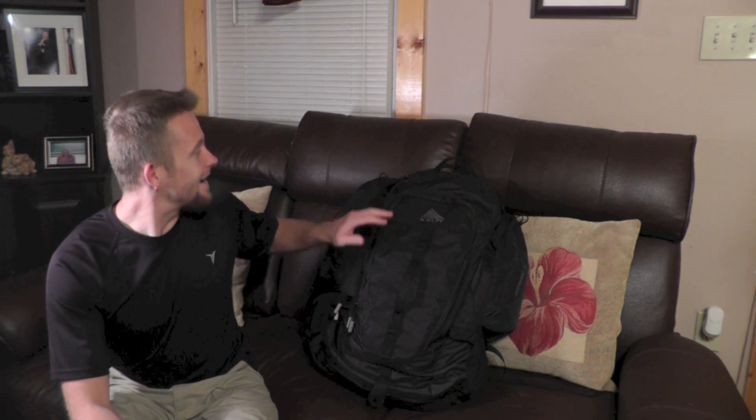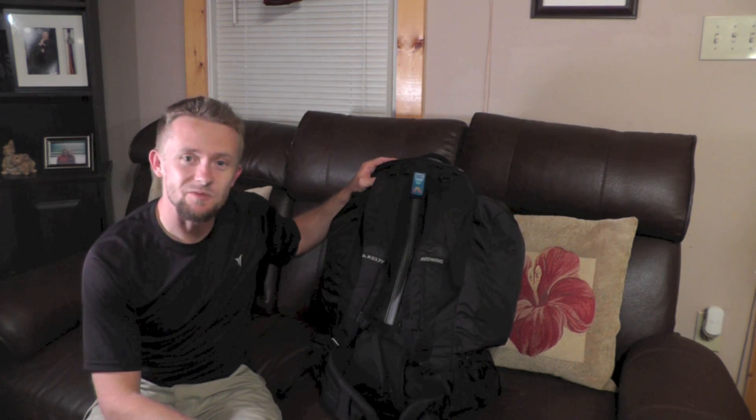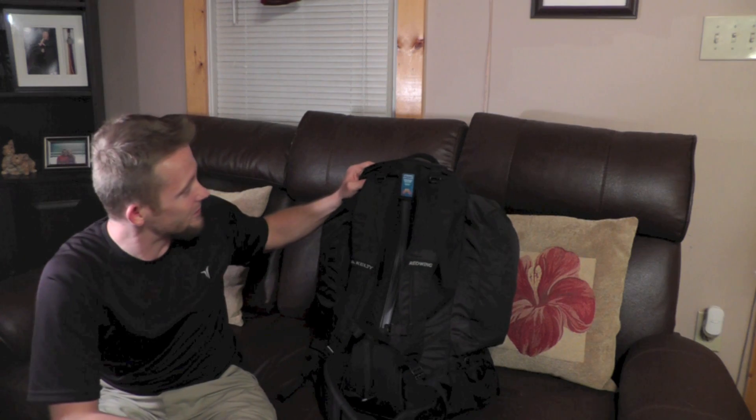So to start, we have the Red Wing 50 pack. This is 3,000 cubic inches of space and comes in at 3 pounds 5 ounces, so it's not too heavy. I've put it on and worn it around the house a little bit and it's pretty comfortable. Once we start climbing mountains and getting pack weight pulling down on the shoulder straps, we'll really see — but so far my impressions are really good, especially considering the price.